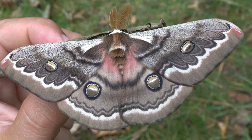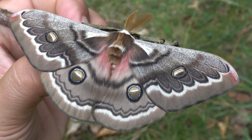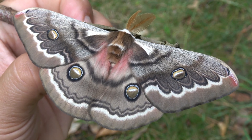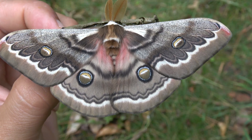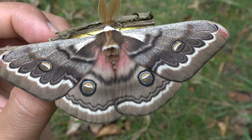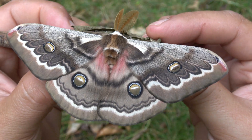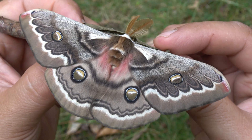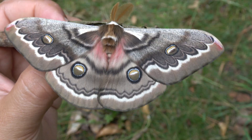Hello everyone. This is Bart Coppens, the Internet's number one Butterfly and Mothman on YouTube and social media. Today I'm back with a short video — I've made so many long videos, and some of my people have asked not to forget making the short ones. Today I'm just going to show off this wonderful species that I'm trying to breed.